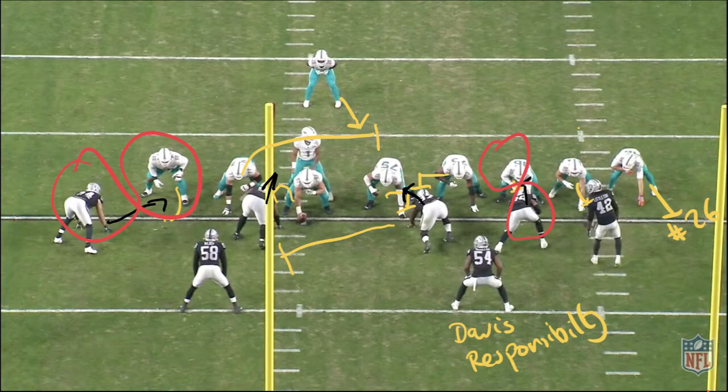On this third down we're going for an inside zone play. On the previous attempt in this current drive we went inside zone right; this time we're going inside zone left. Again we're going to attack the double team, which in this instance is between Flowers and Jackson. The two failure points are really right tackle Hunt and our Y tight end, Shaheen.